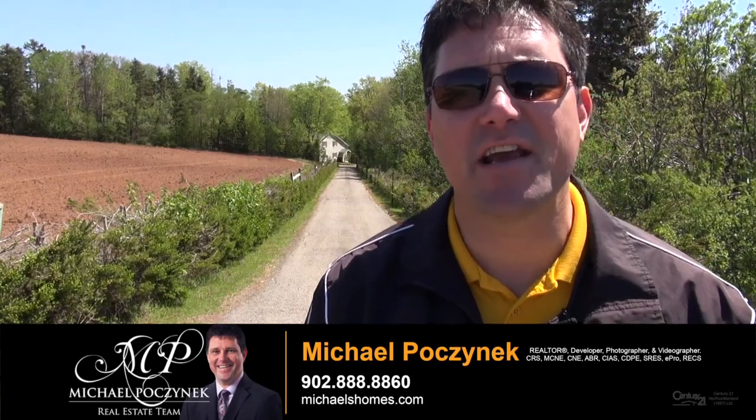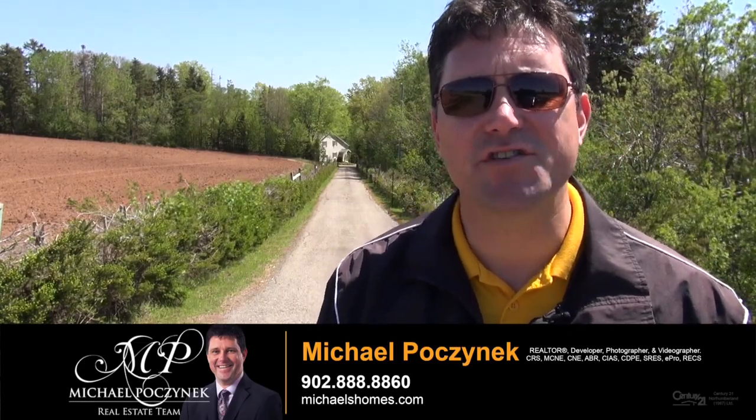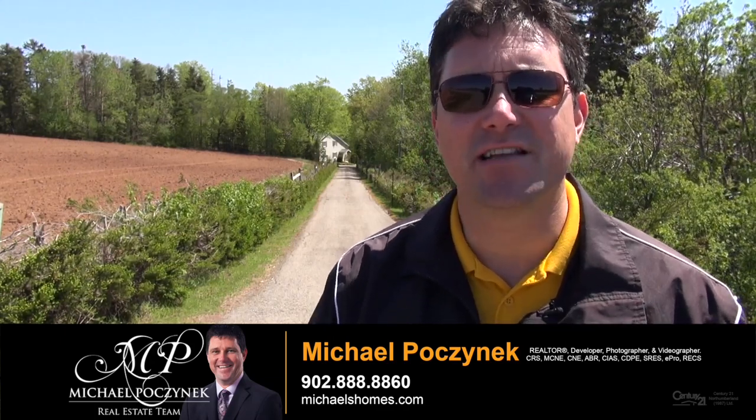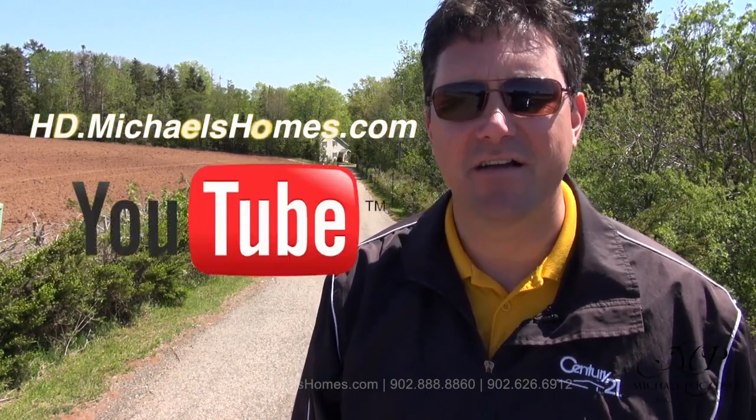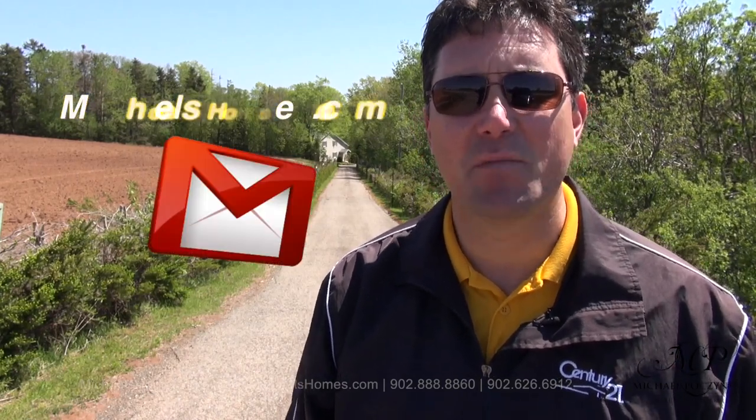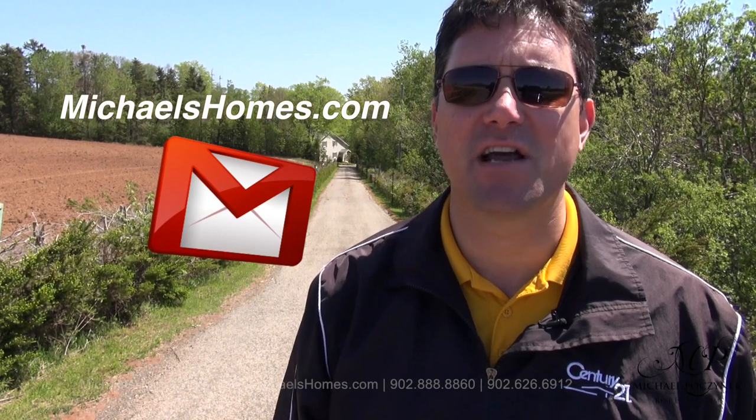Thank you very much for watching my video on 4542 Route 13, Hunter River, PEI. For more videos like this and PEI real estate tips, tricks, and traps, make sure you subscribe to my YouTube channel at hd.michaelshomes.com. And be sure to join my weekly newsletter to receive listings before they hit MLS at michaelshomes.com. Thank you, have a great day, and remember to buy it right.